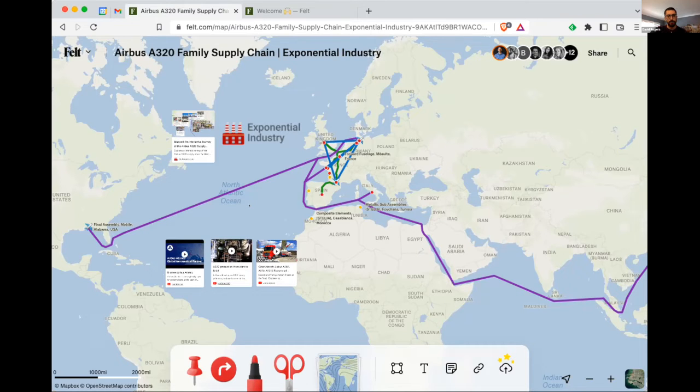Primarily Airbus operates in France, but also has major operations in Germany, Spain, and the UK.